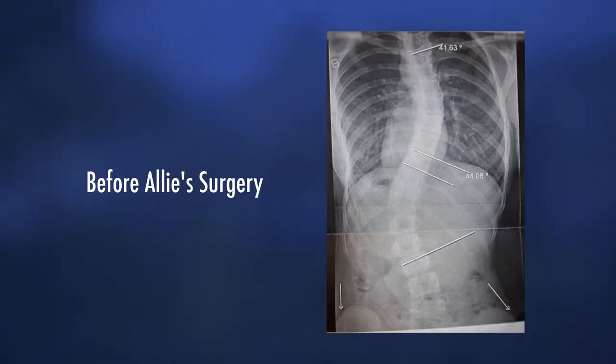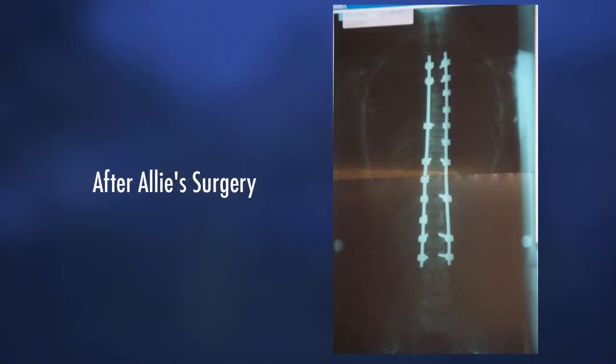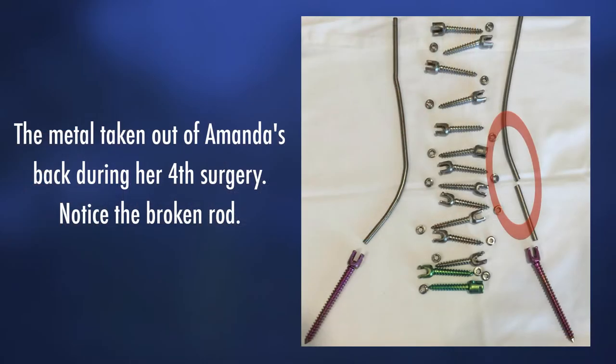Erin will introduce you to two of her longtime scoliosis and spinal fusion clients. It's extremely helpful to hear their stories and to learn how impactful their Pilates practice has been and how it has truly changed their lives.